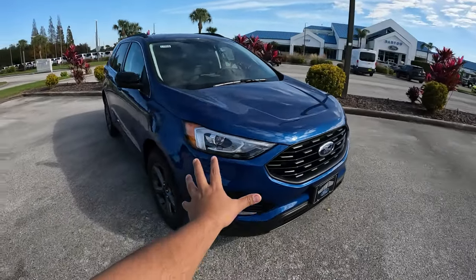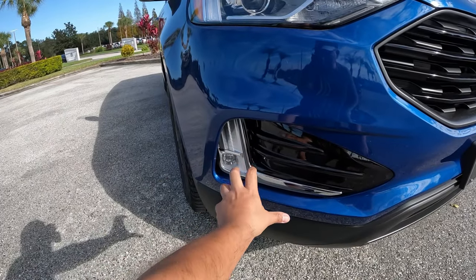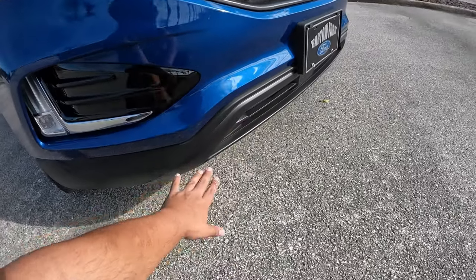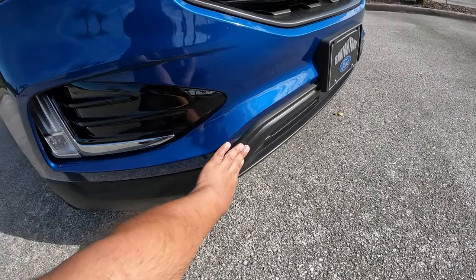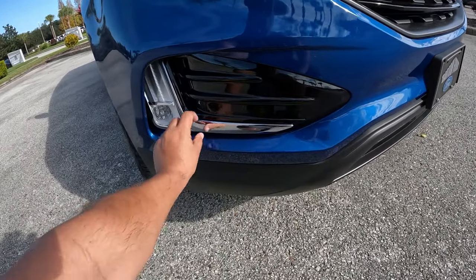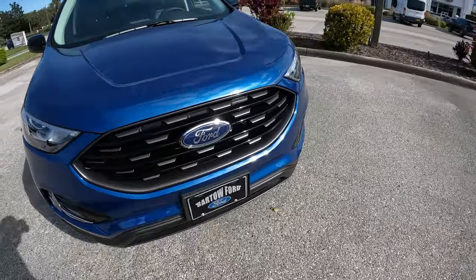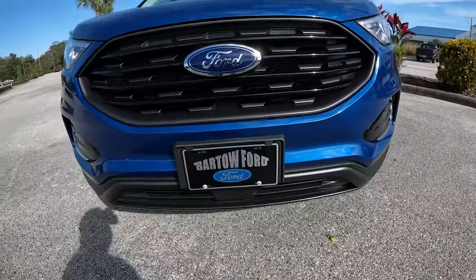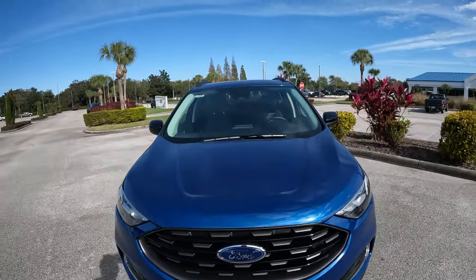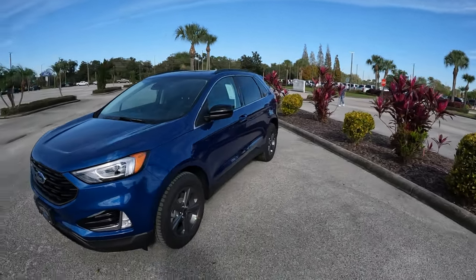The front features a slightly updated fascia with LED headlights and fog lights, some plastic cladding in black matte, a bit of gloss trim, some chrome accents, and a black grille. It looks pretty sporty. The Black Appearance Package blacks all that out further, but I think this Aculis Blue color really works well with the current design.